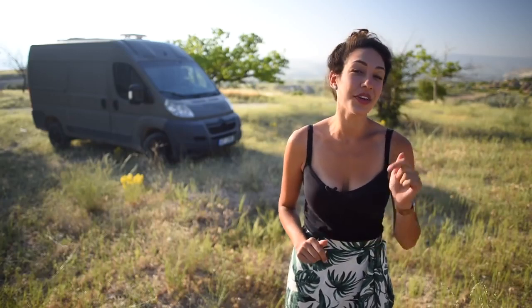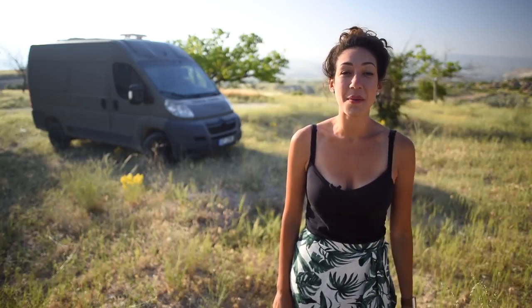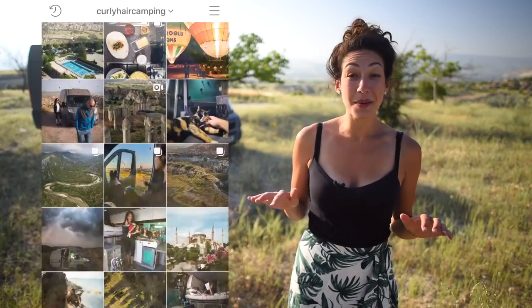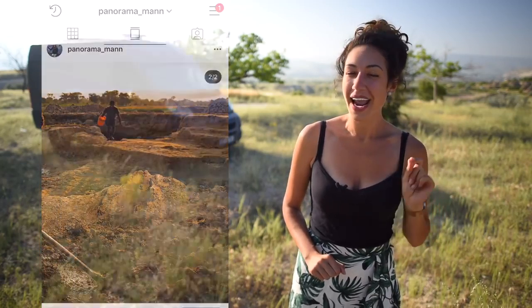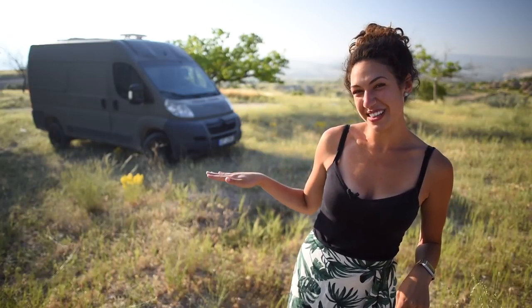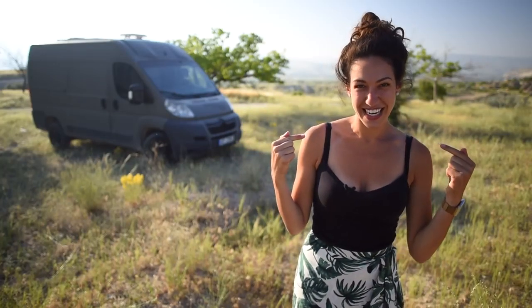Thank you so much for watching. If you enjoyed this video and you want to help support us in more content creation, check out our website mysupergadgets.com where you can purchase some of the items that we use daily. If you want to see where we are parked right now, go to my Instagram at curlyhaircamping. Or if you want to check out more landscape photography, make sure to go to Lottie's Instagram at panoramaman. And if you still have some time to spare, check out some of our more current videos about the lifestyle. Thanks again, and you will definitely see me in the next video.